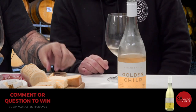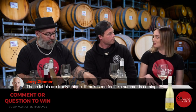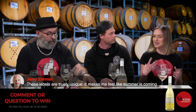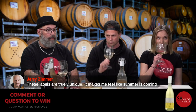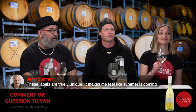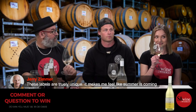Would you pick this as Sauvignon Blanc if someone gave it to you? I wouldn't — the Sauvignon Blancs I've had are quite dry but lack that texture. This just has so much flavour, so much happening in your mouth. Yeah, it's like a Chardonnay made from Sauvignon Blanc. Jerry Zimmer comments: 'These labels are truly unique — makes me feel like summer is coming.' That's exactly the idea. One review said it was sunshine in a bottle.